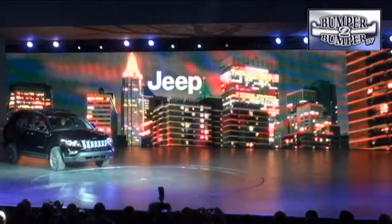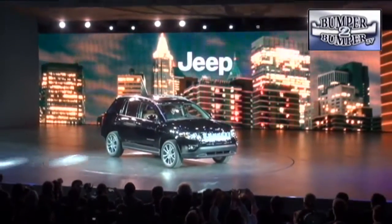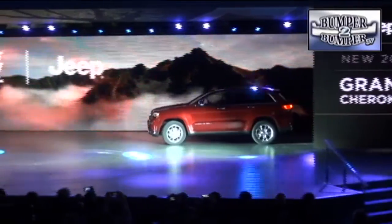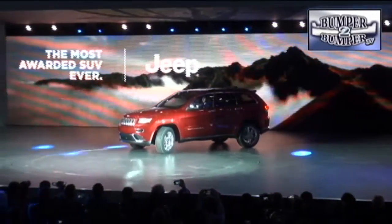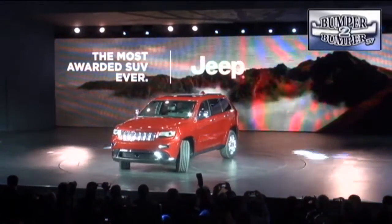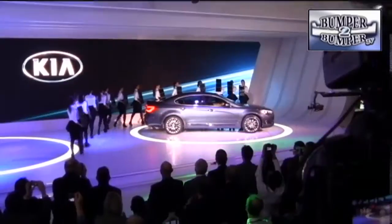Chrysler didn't roll out another standard pickup truck this year. Instead, the Jeep brand got a chance to take center stage with three SUVs, starting with a redesigned Compass. The Cherokee also gets a makeover with new sheet metal and a 3-liter diesel engine that promises up to 30 miles to the gallon — a big step up for the originator of the SUV segment.